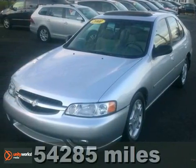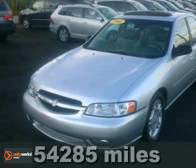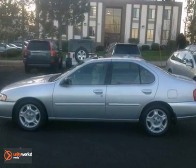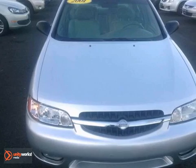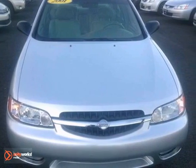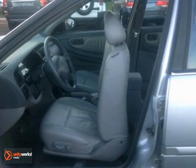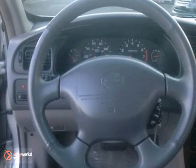This beautiful two-owner 2001 Nissan Altima is not going to disappoint you. There you have it, short and sweet. Get into this fuel-efficient Altima for a smooth ride and the kind of economy that puts a smile on your face. Your pleasure and satisfaction will be measured in smiles per hour in this Nissan.